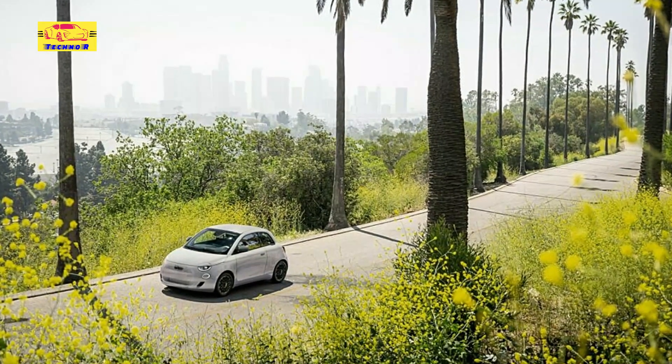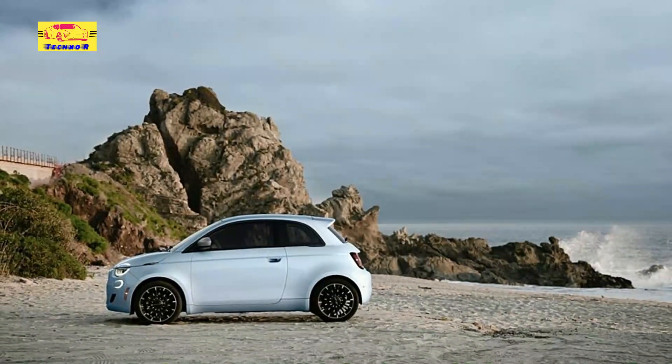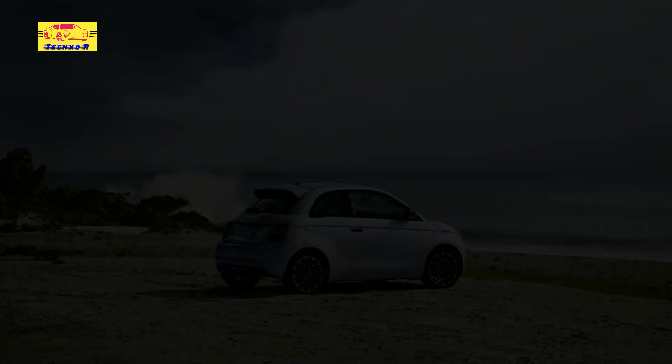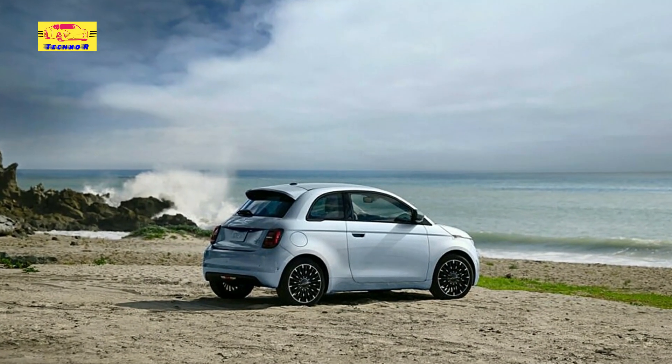Equipped with a range of advanced features and connectivity options, the Fiat 500E includes smartphone integration, voice commands, and a touchscreen infotainment system. These technologies enhance the driving experience and enable drivers to stay connected and informed on the go.